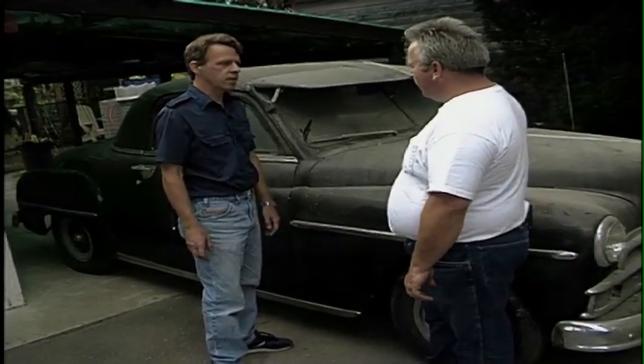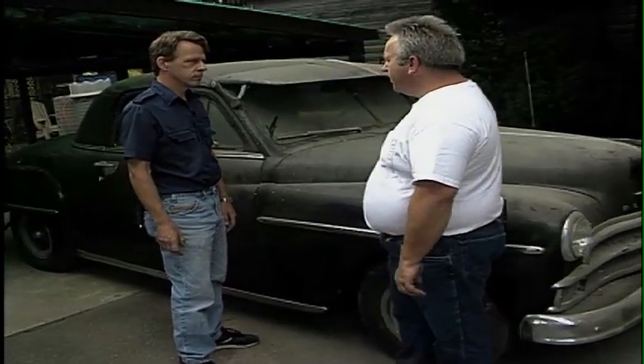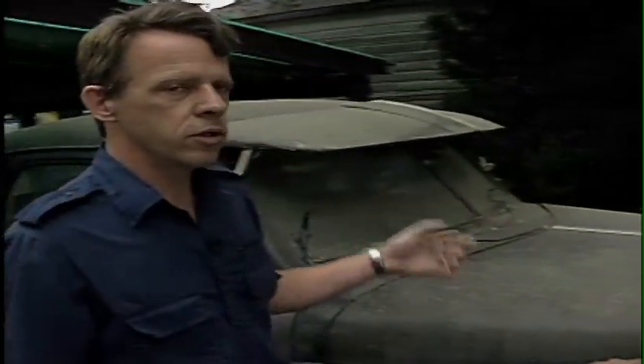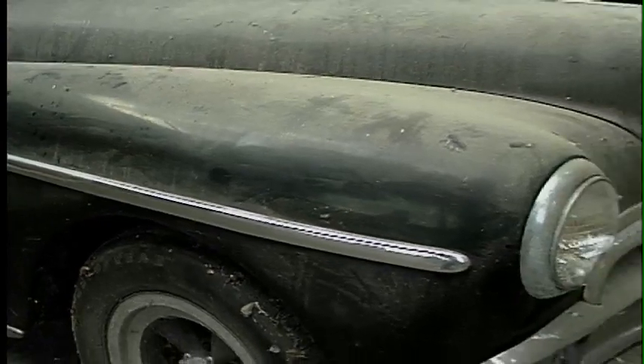I'd have to put a lot of money into it to get it to that point. If you put about $10,000 into this car, you would probably get $20,000 back. I'd have to spend a lot of money redoing some of the chrome and obviously getting the engine running again — tires and brakes and radiator and clutch, exhaust. I'm sure that's all been weathered pretty good over the years.